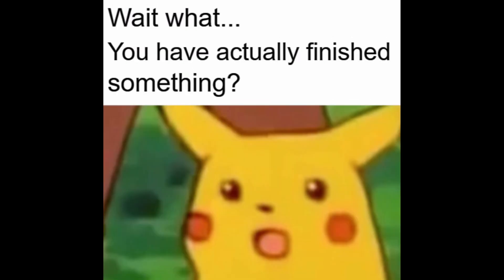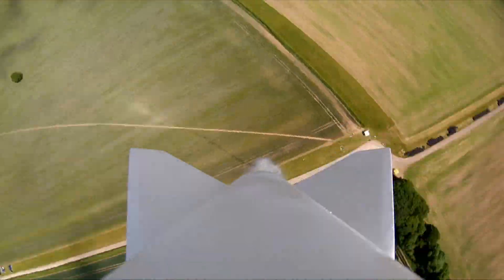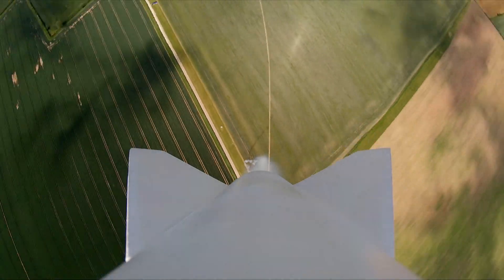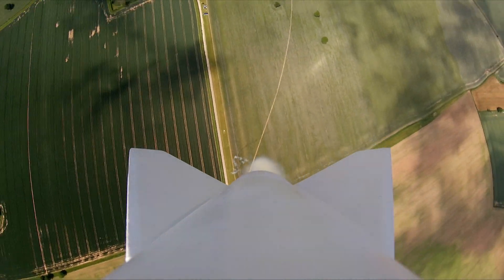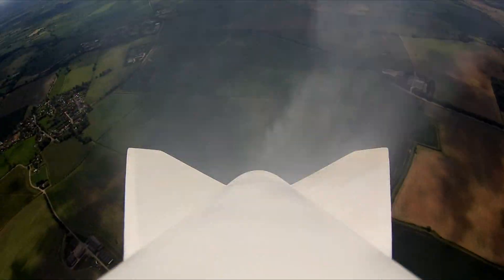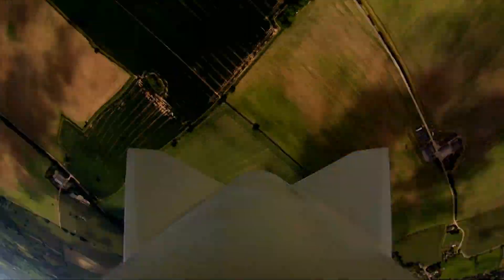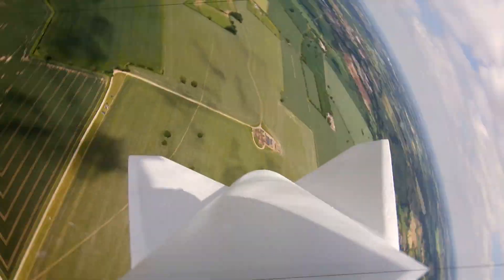Yes, the computer is actually done. The launch detect was only triggered just before apogee, for reasons I am still looking into. Most likely causes are our launch threshold, or just the SD card wasn't logging, or vibrations messed up the SD card. If any of these are the correct issue then they are all easily fixable. I will be looking into why there was no data logged before apogee and then I will try and fix this.